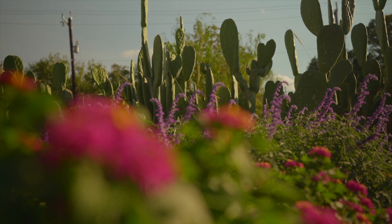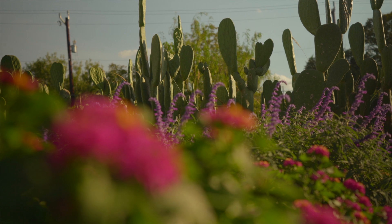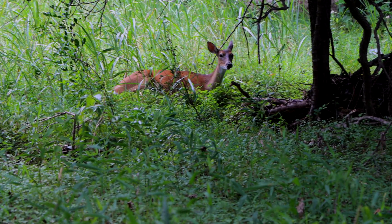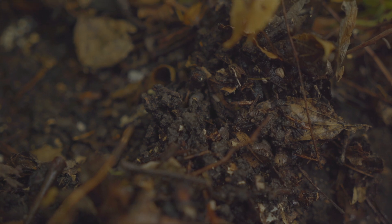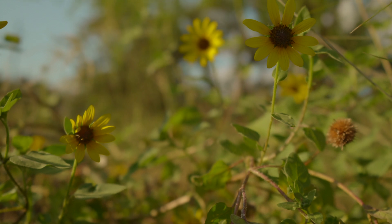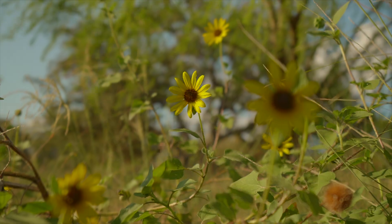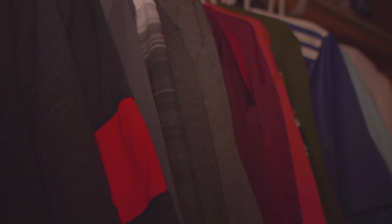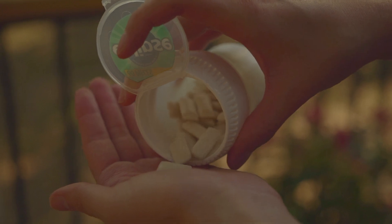Living things as diverse as deer, roly-polies, sunflowers, and people all depend on soil. Deer and other animals feed on plants growing in the soil. Roly-polies burrow and live in the soil during their life cycle. Sunflowers and other plants grow in soil, which anchors them and holds the water and nutrients they need to grow. And people depend on soil for food to eat, clothes to wear, wood to build houses, and even for sweet treats such as ice cream and chewing gum.